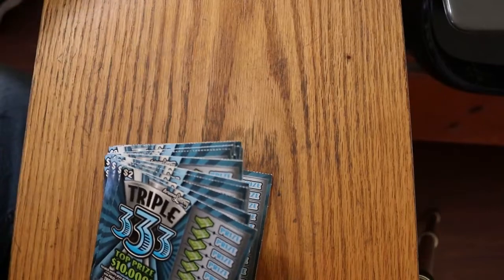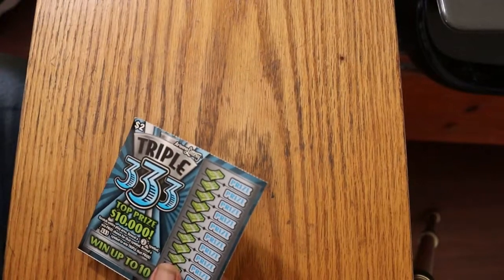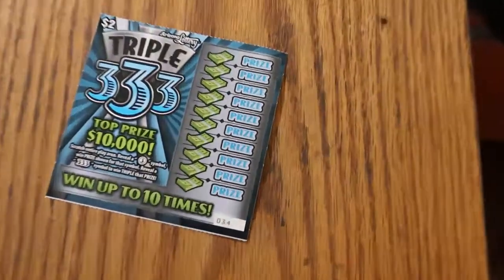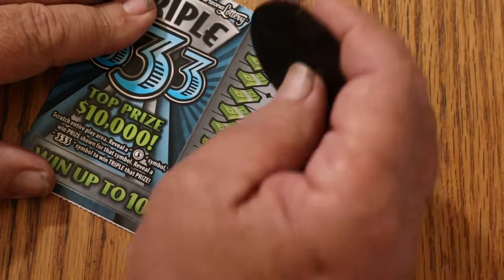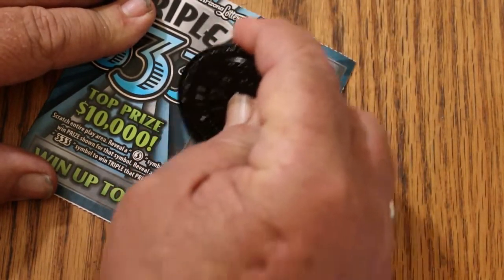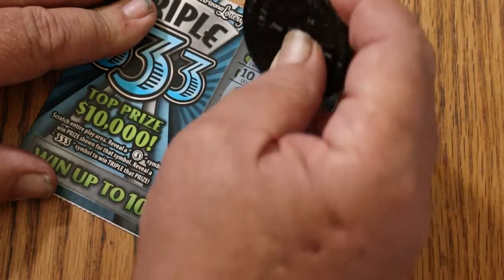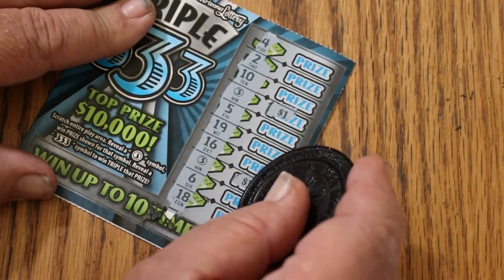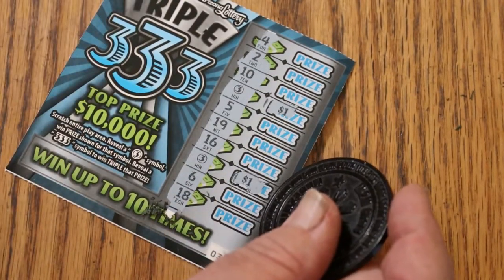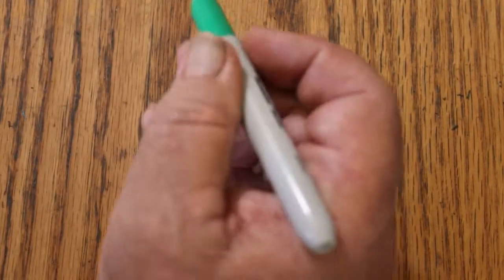Starting with ticket 34. These little ones go kind of fast, shouldn't take long to do these. All we're doing is looking for threes — like those. We got two right off the bat. A dollar there, a dollar there. Four. Two dollar. Put that off to the good side; hopefully there will be more to join it over there.